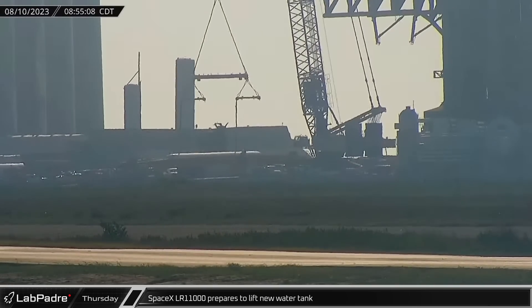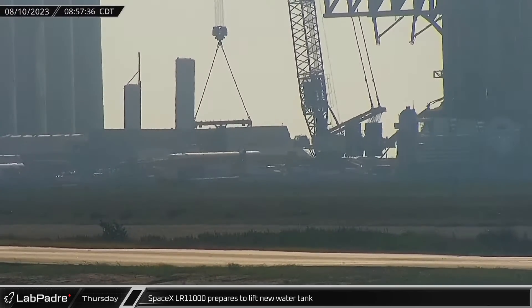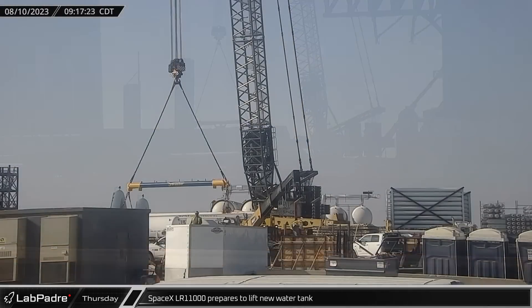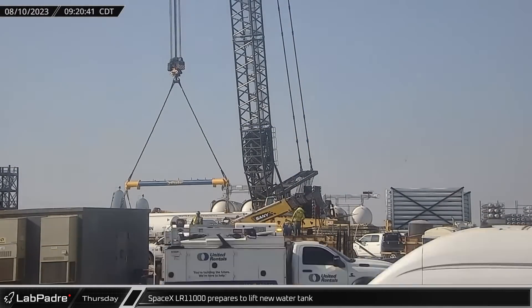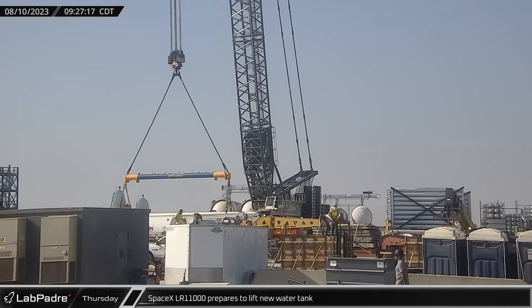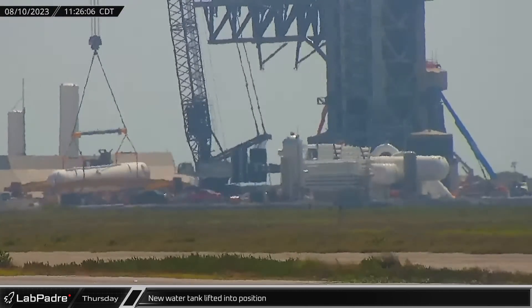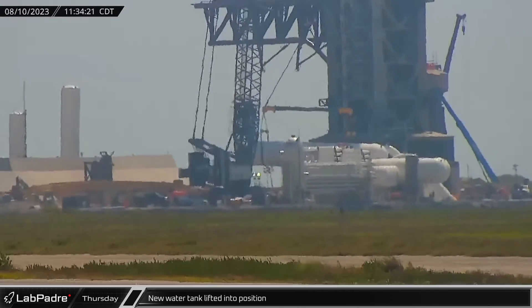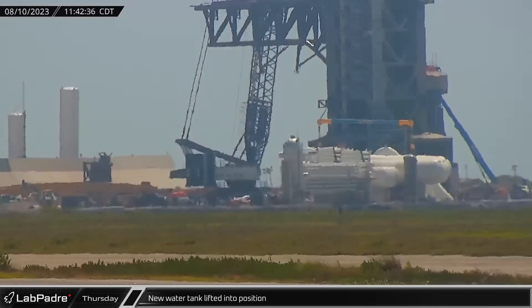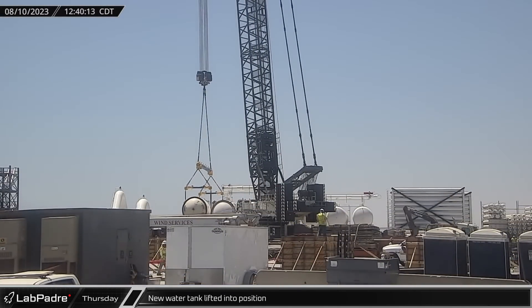On Thursday, after workers finished setting up the Versabar overnight, SpaceX's LR-11000 was ready to lift the new water tank out of the tank transport rig. The crane slowly picked up the weight of the new tank ahead of its placement within the orbital launch pad deluge system. The deluge tank was lifted into position and partially placed over its holding cradle by noon, but it would take some additional adjustments to ready the tank for its final placement.